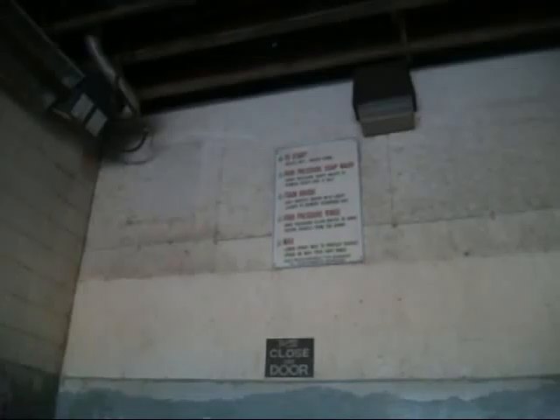Step one: to start, select off, insert coins. Step two: high pressure soap wash — high pressure soapy water to remove heavy dirt and salt. Step three: foam brush — soft bristled brush with soapy lather to remove stubborn dirt. She's cleaning up the bird poo! There's some bird poo right there! Get right in there! That's awesome!